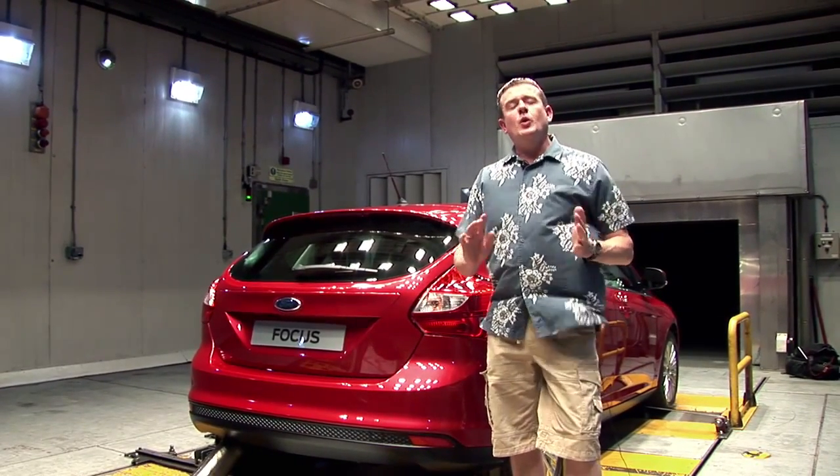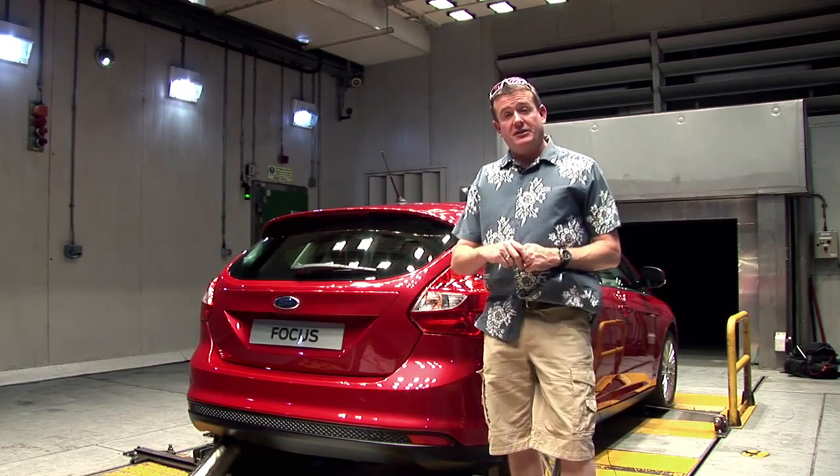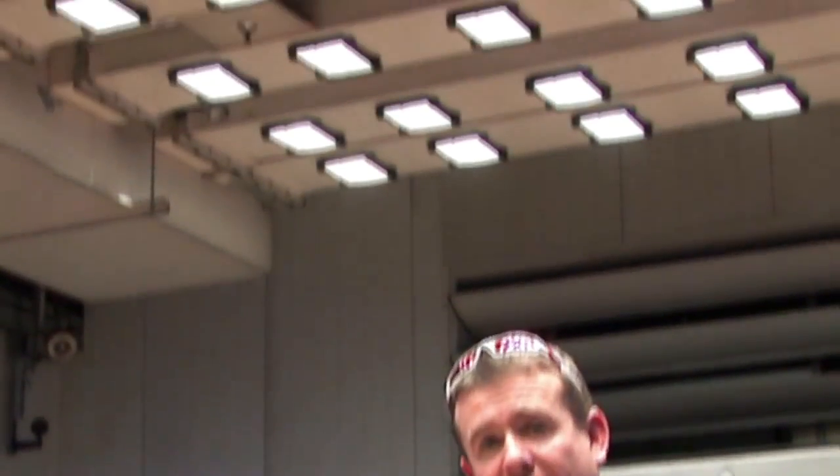Of course, the new Focus has also been tested rigorously in real-world extreme climatic conditions. It's been to Death Valley, it's been tested in the Arctic Circle, it's even been to a tropical rainforest. But if you want really terrible conditions, there's no better place on Earth than here at Dunton's Environmental Test Laboratory. And this new Focus works very well in this environment.